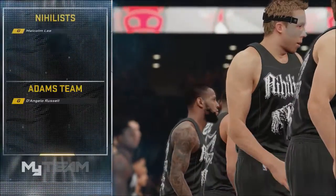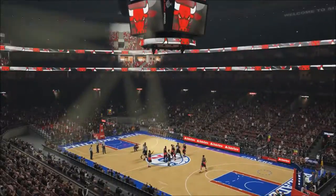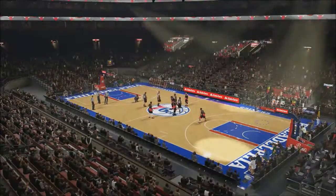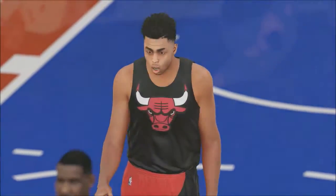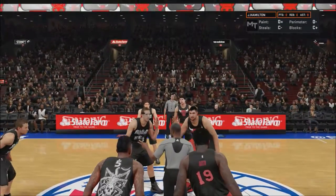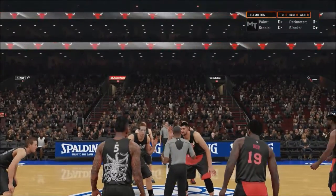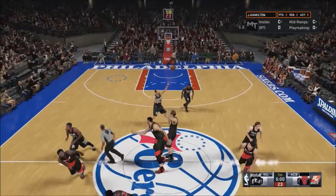Thanks for joining us live for NBA basketball on 2K Sports. It's Nashville and Chicago, and it's going to be Nashville.